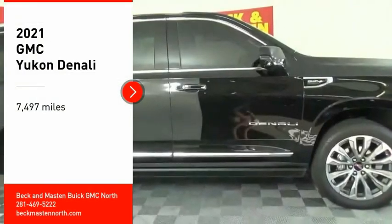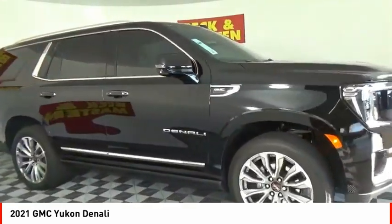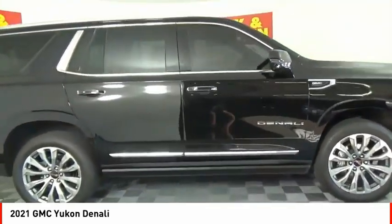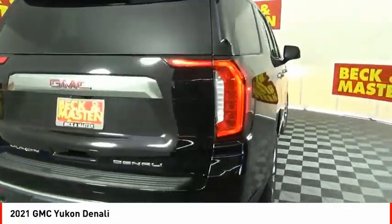Stop by and take a look at the 2021 Yukon. Peace of mind comes standard with GMC's 100,000 mile, 5-year powertrain warranty and Yukon's 5-star frontal crash test rating.